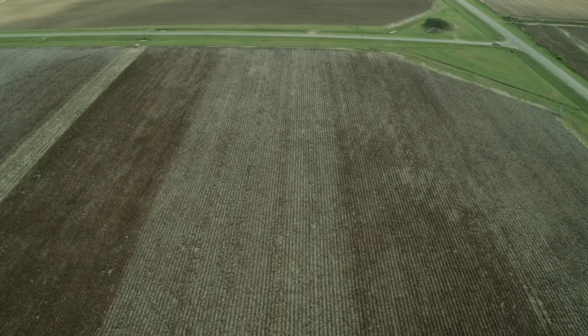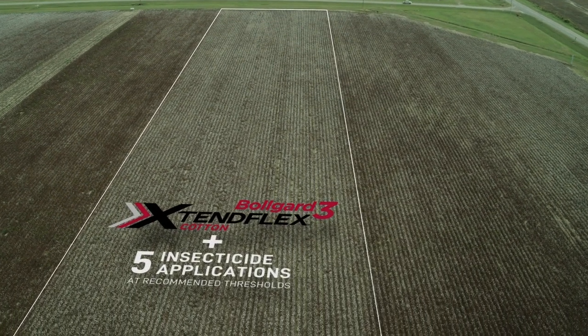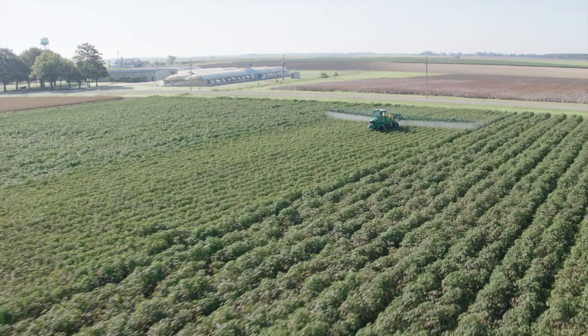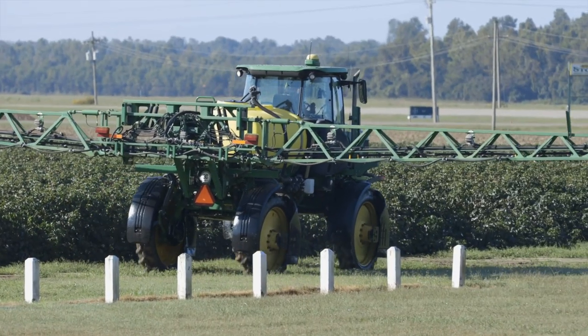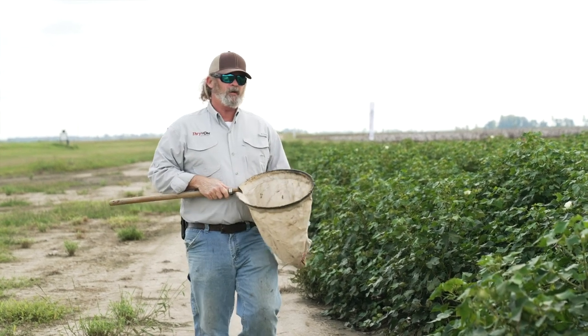Behind me is a variety that does not contain the Thrive On Technology, and we managed it as we would manage cotton here in the Delta. What we've learned is that the currently used thresholds and tools available to us work on some level. We were able to control the insects. We sprayed this five times with lygus-targeted insecticides, based around state thresholds, collected using visual scouting, shake sheets, or sweep net samples.